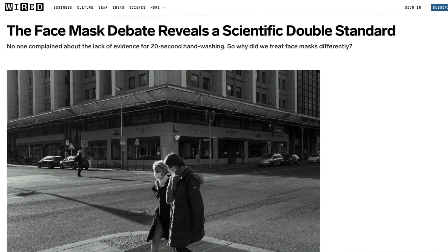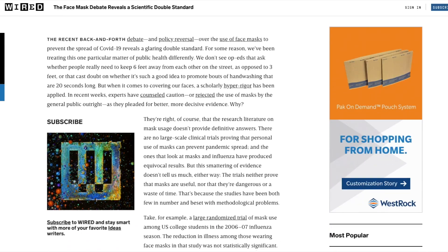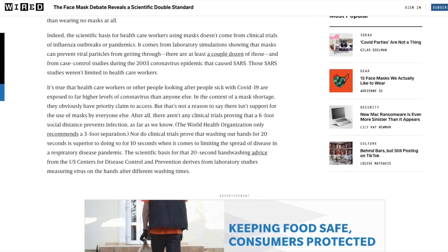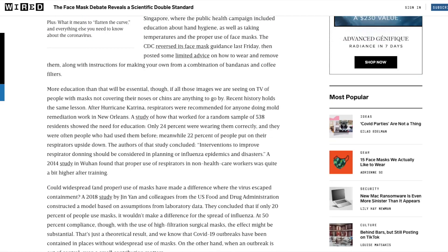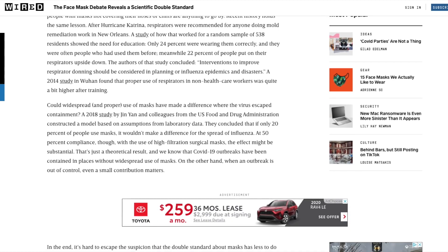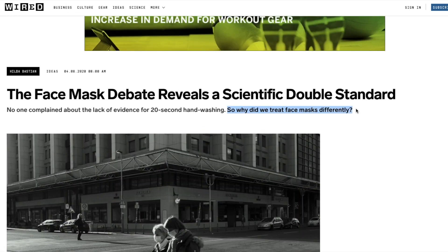This next source, while not specifically a scientific study, is an article from Wired that does a pretty good job demonstrating the double standard or differing opinions in the scientific research validating whether masks are good or bad. They specifically address various studies that found that wearing masks did nothing to stop the coronavirus, but also presented the alternative — why we now understand that wearing masks is probably a good idea in reference to the outbreak.